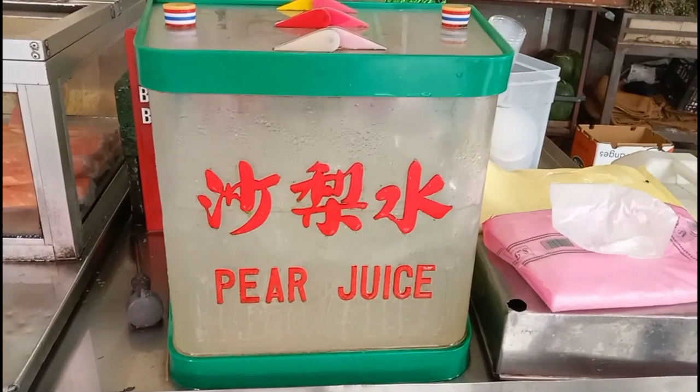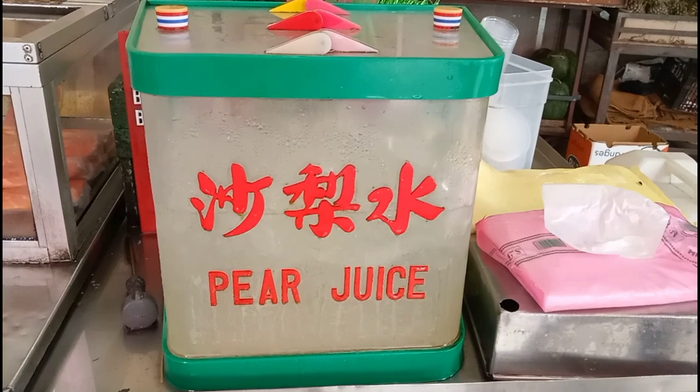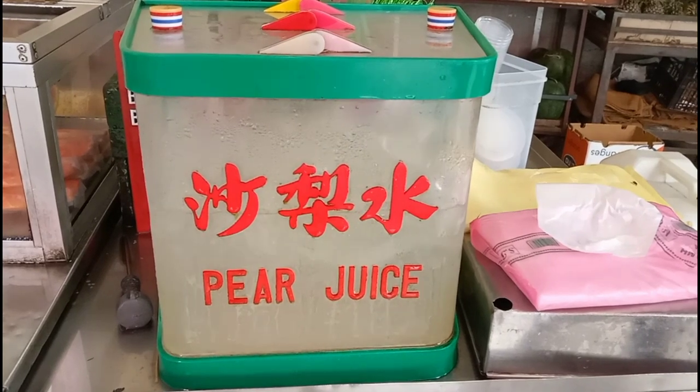When you're tired of all the walking, get yourself a glass of iced pear juice. It's the perfect choice especially on a hot sunny day.